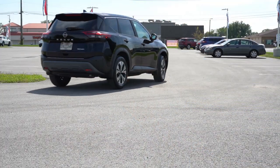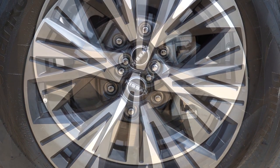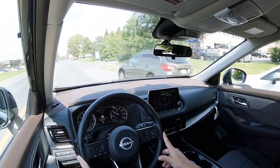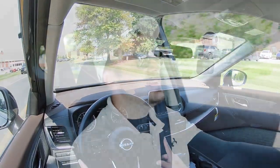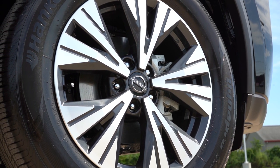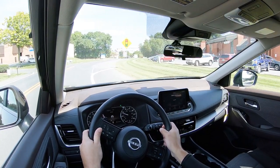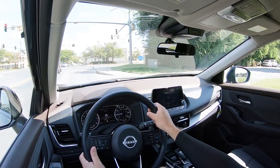Braking is equally important. Up front you'll find 11.7-inch ventilated front discs and in the back 11.5-inch ventilated rear discs. The 60-to-zero stopping distance comes in at an incredible 114 feet — that's sports sedan good. Most SUVs come in at mid-120s if not 130 feet, so 114 feet is luxury SUV territory — what Volvo and Mercedes-Benz give you. Very well done, Nissan, on the braking.